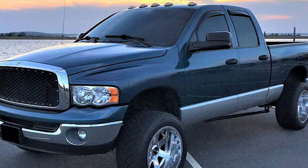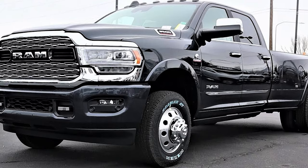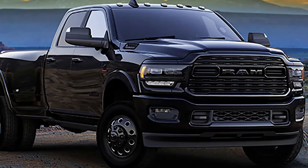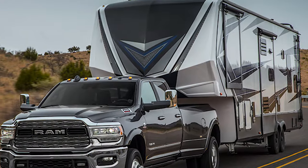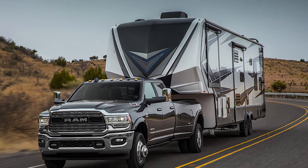A special mention goes to the 2020 Ram 3500 HD, which was the first production truck to boast 1,000 foot-pounds of torque from the factory, and even won Motor Trend's Truck of the Year award. The HD model comes with a sturdy engine and transmission setup, addressing some of the past issues with Chrysler gearboxes.